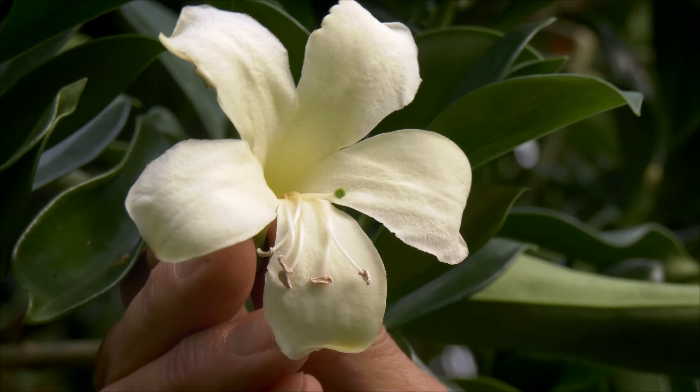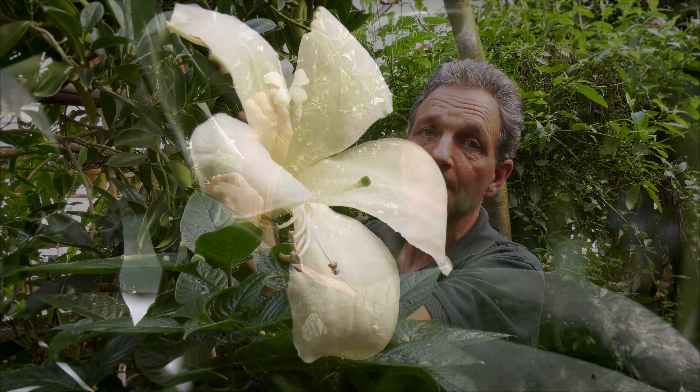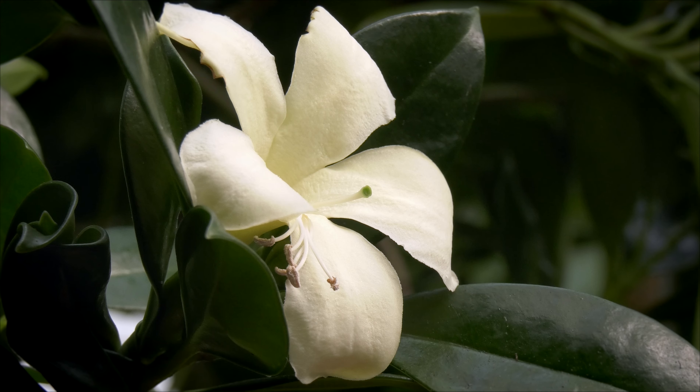It's also known to be difficult to propagate, although we've done cuttings on it and it was actually quite easy. So hopefully in the future we will have this available for some of our customers. Thanks for watching. Visit us at logis.com.